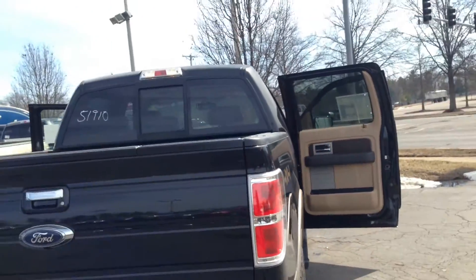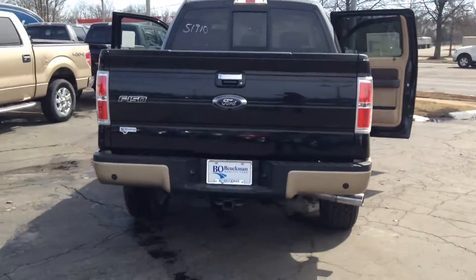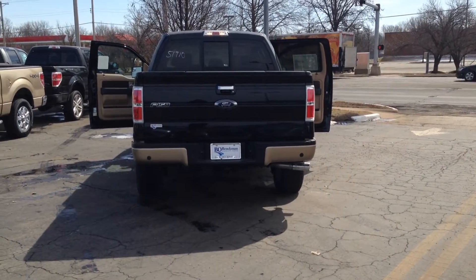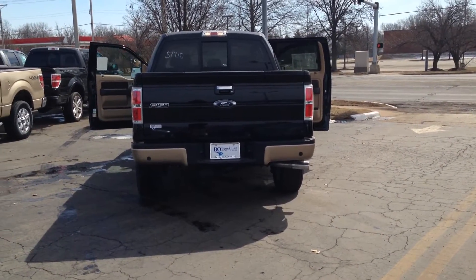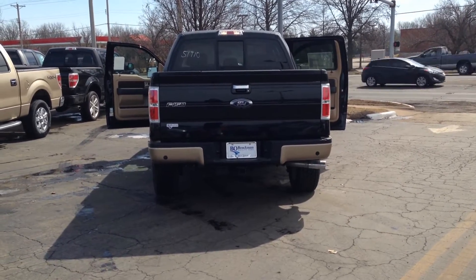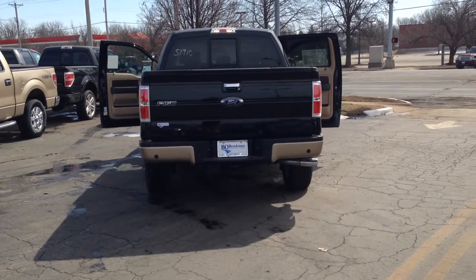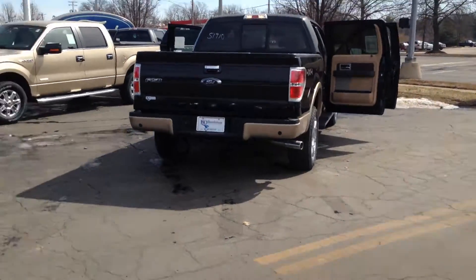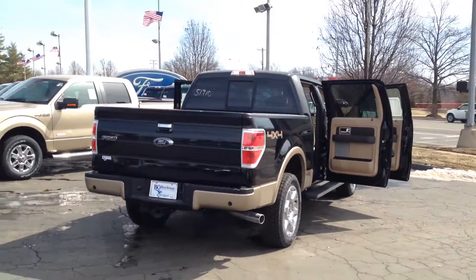Ford has done a really great thing: a five year, 100,000 mile powertrain ESP care warranty. You won't find that anywhere else. Also, Ford has the free feature of SOS post crash alert with 911 assist. This will connect a 911 operator directly into the speakers of your car during your time of need.